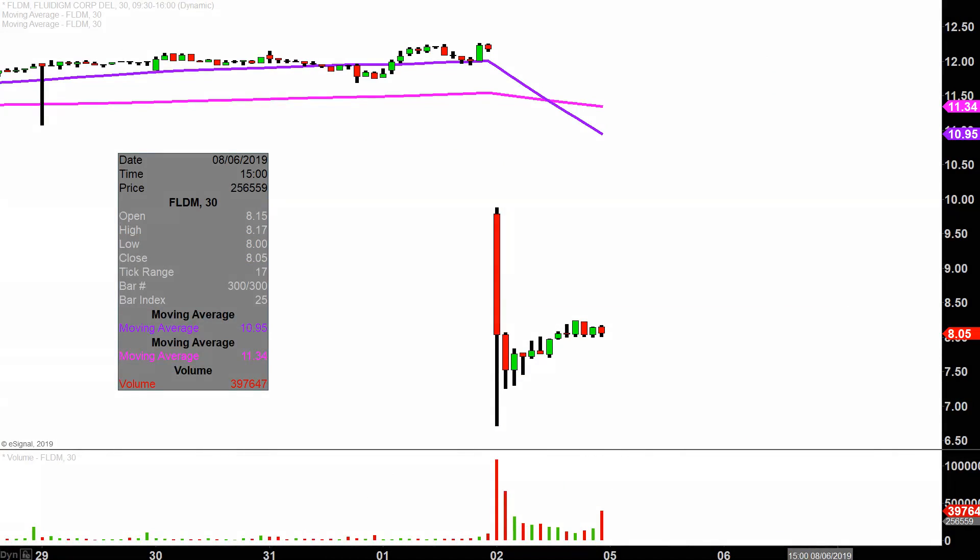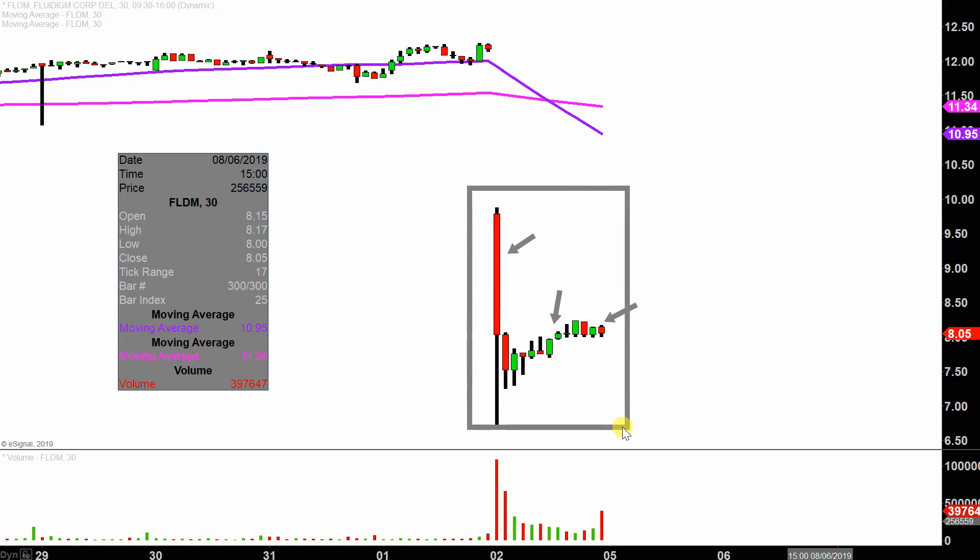Real quick, what do I mean by 30 minute in case maybe you're new to charts? Instead of each one of these candlesticks here representing one day's worth of price action, which is what you would normally see, each one represents 30 minutes. So while this here may look like several days worth of time, it's actually today's price action broken down into 30 minute time slices.